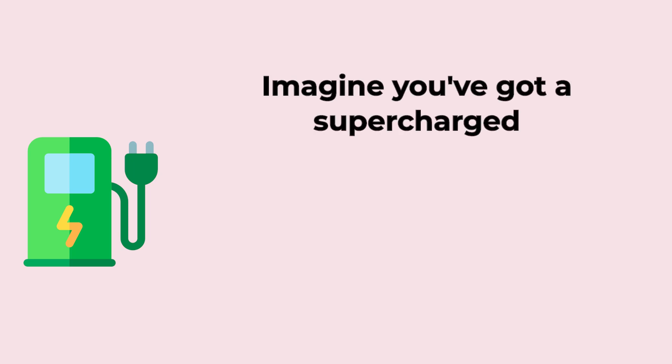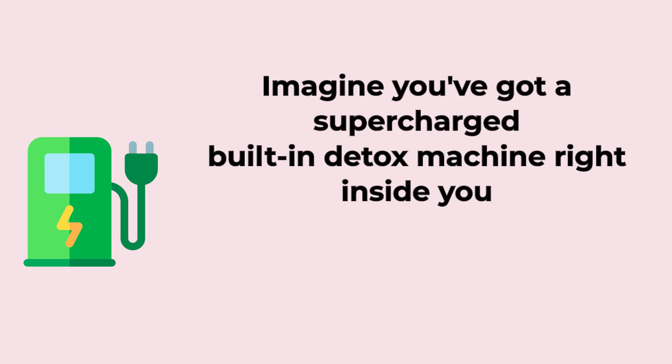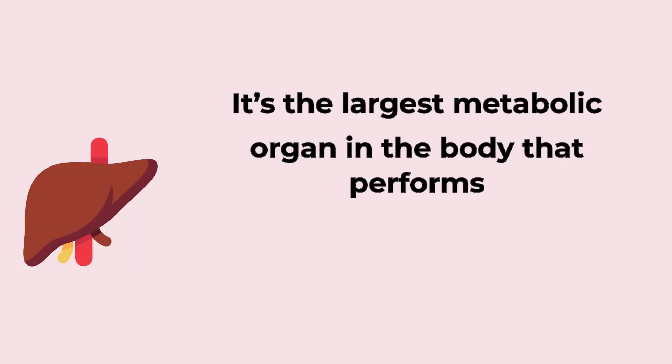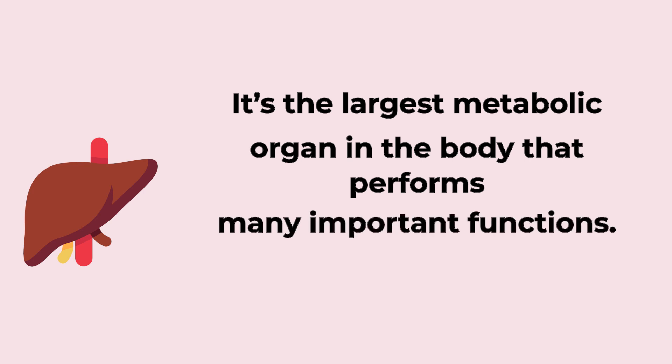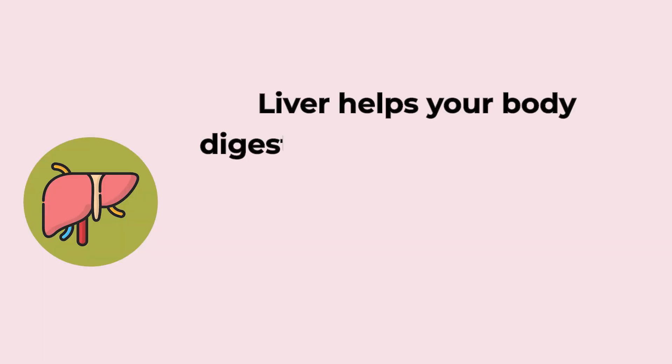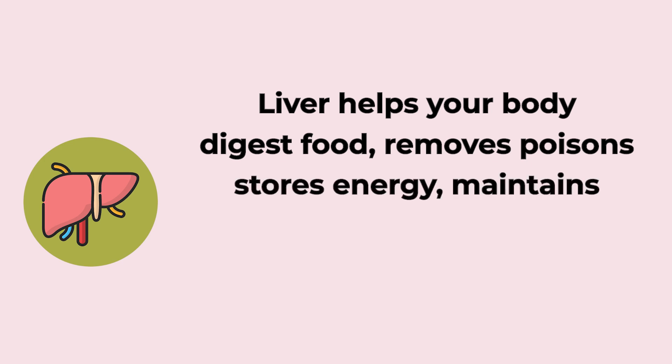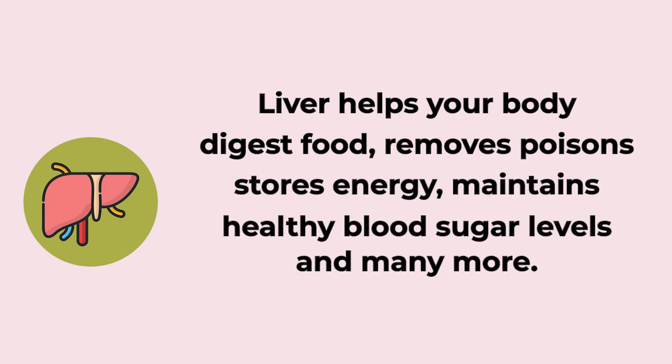Imagine you've got a supercharged, built-in detox machine right inside you. Well, that's your liver. It's the largest metabolic organ in the body that performs many important functions. The liver helps your body digest food, removes poisons, stores energy, maintains healthy blood sugar levels, and much more.